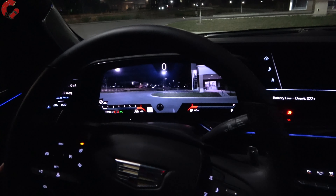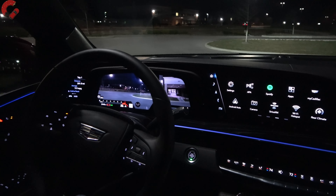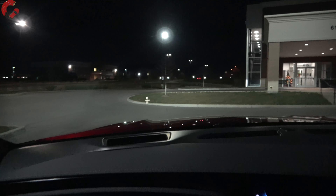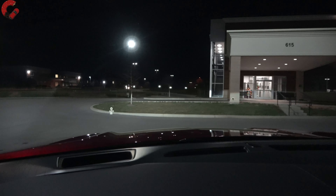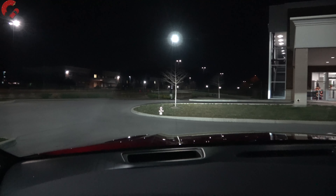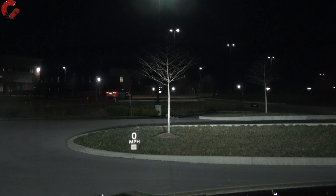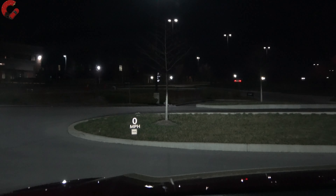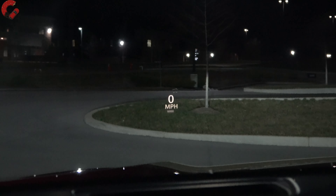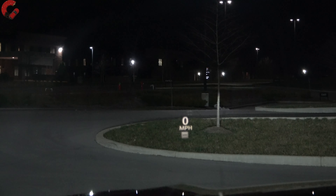Never gets old hearing that V8 growl. Let's look at the lighting: this is the low beam, and if I turn on the high beam you can see it illuminates quite a distance — that tree is really illuminated well. We've driven this on country roads and it's very bright; excellent headlamps in both low and high beam. Down below, we also have a head-up display with a very crisp, high-resolution speed readout that shows up great at night.